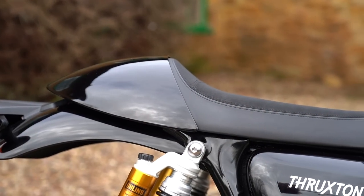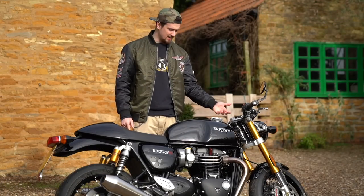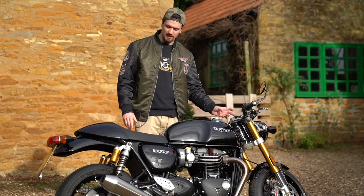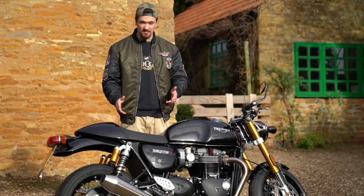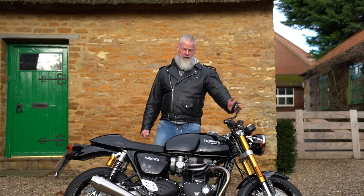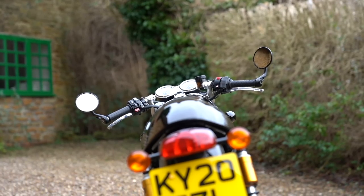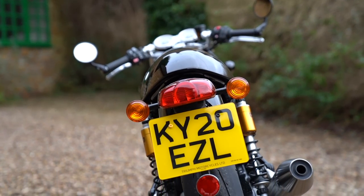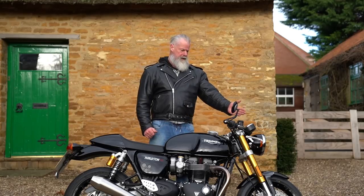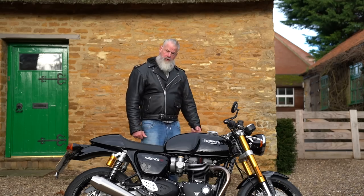There's a USB port under the seat, though it would be more convenient up near the headstock for easy phone or sat-nav access. The bar-end mirrors are very good — rearward visibility covers about 70 percent of the road for a tall rider, and likely the full road for shorter riders, which is much better than centrally-mounted mirrors.